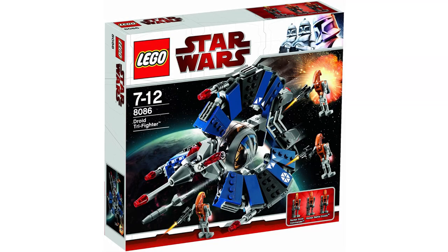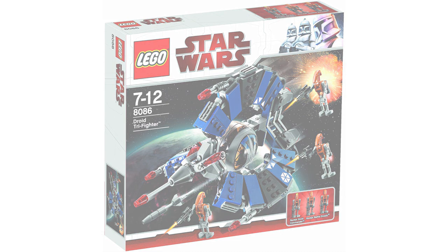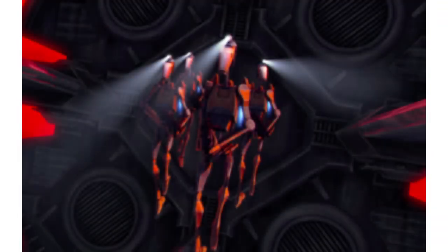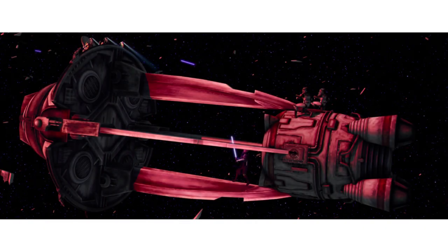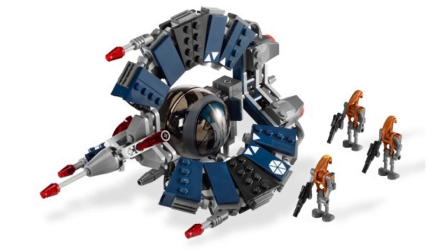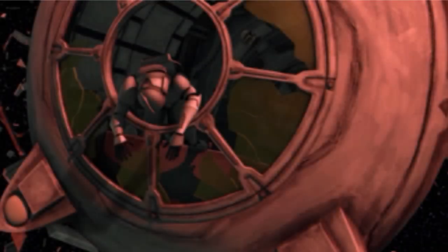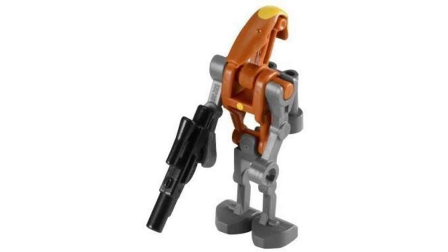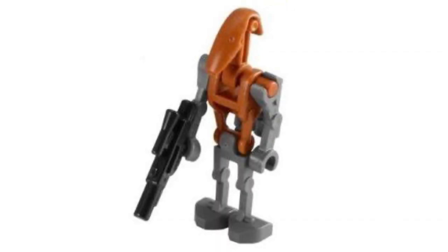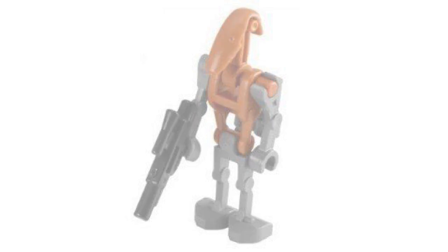For our next scariest set, we have the Droid Tri-Fighter at number 9. Obviously this set isn't very scary in itself, but what is scary are the figures. You get three of the rocket battle droids, whose main job was to hunt down innocent people in escape pods to kill them, to make sure there are no survivors, and their targets would just sit there helpless and do nothing. It makes it depressing for those who died, and even scarier for those who know they're out there. I'm genuinely shocked they actually made these droids.